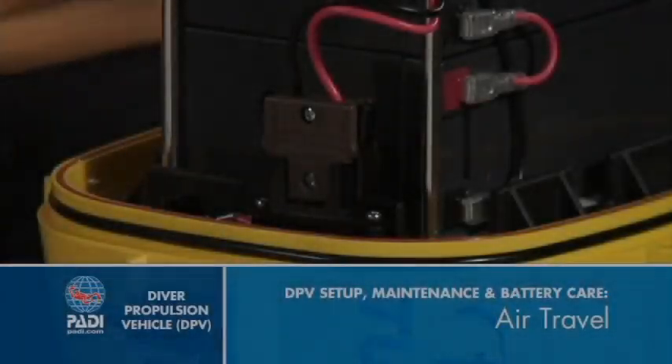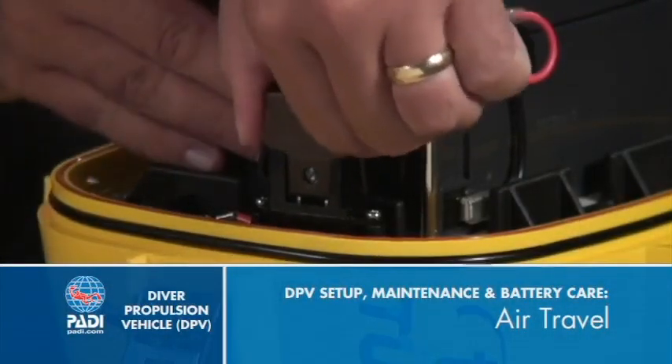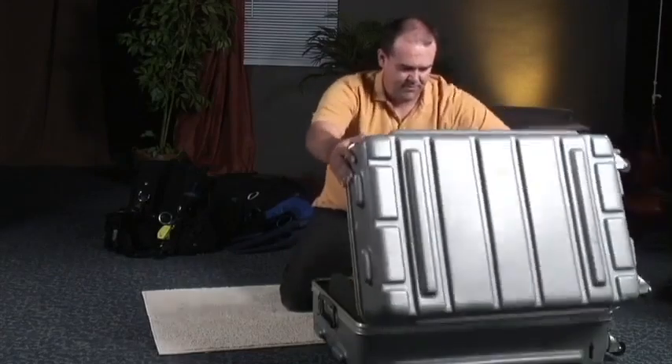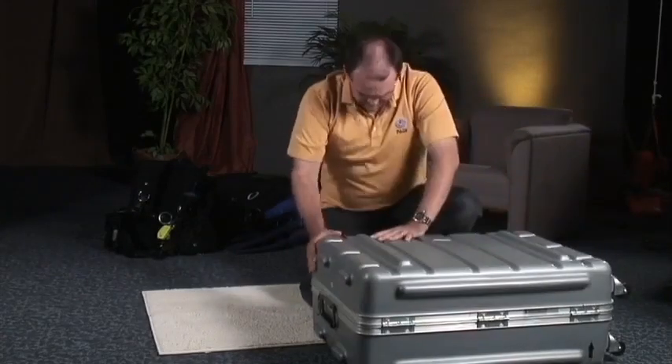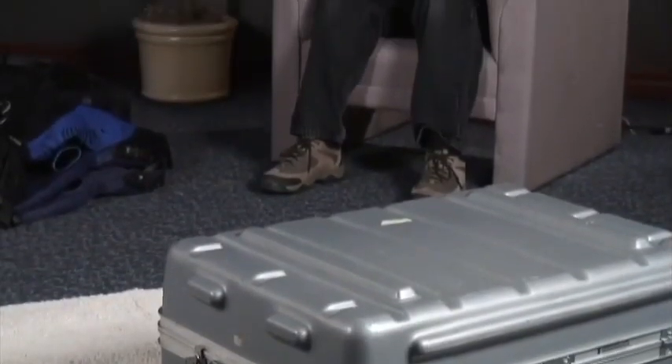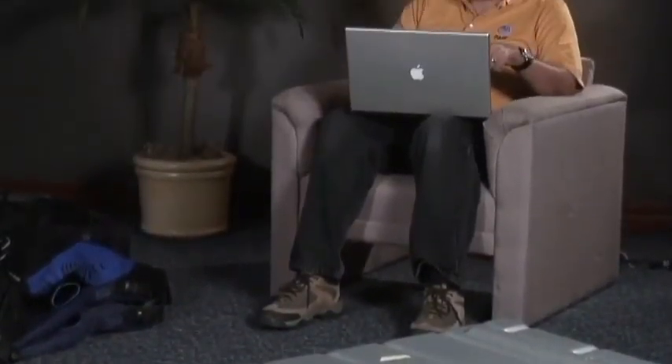Air travel with your DPV has some important considerations. Pack your DPV in an appropriate case to protect it from the rigors of baggage handling. Depending upon the weight and how many other bags you have, be prepared to pay excess baggage fees — check with the airline for rates. Also, don't be surprised if security personnel want to look at your DPV; they look a lot like bombs under X-ray.